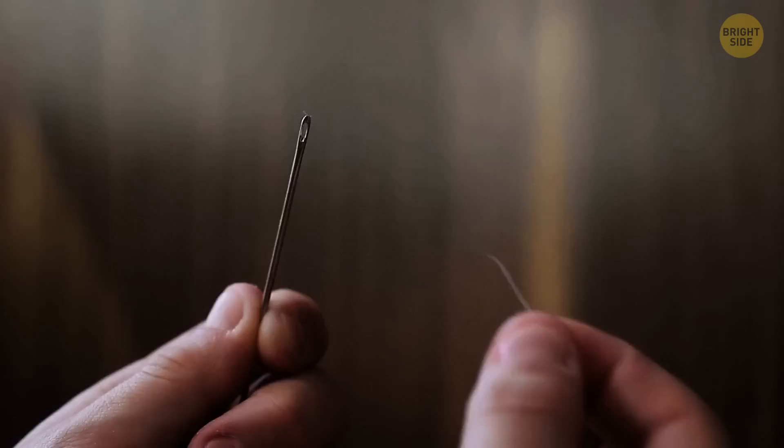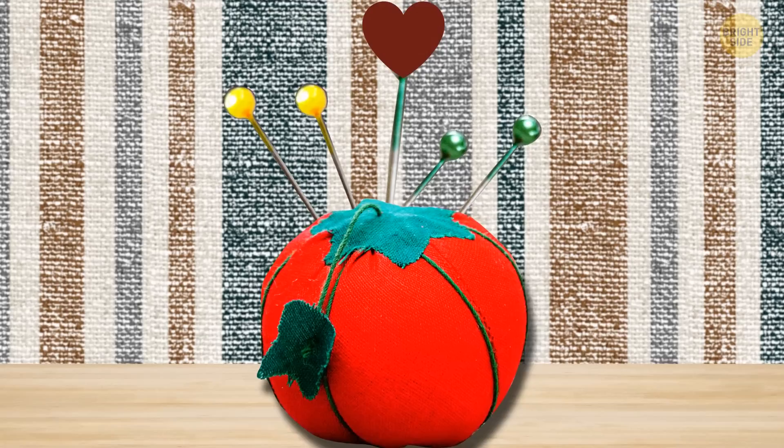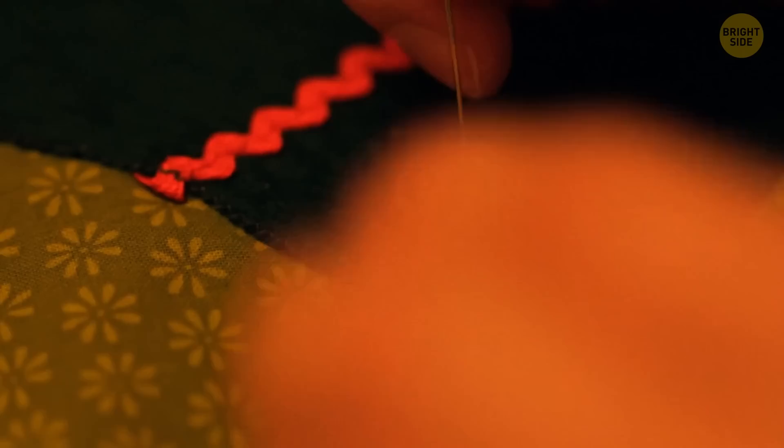If you love sewing and making your own clothes, you must be used to those tomato pin cushions, which almost always come with a small strawberry tassel. But why is it there? First, you can push the needle you're currently using in there so you don't need to search for it amongst the other needles. And secondly, it's filled with emery, which will help clean and sharpen your needles once they go in there.